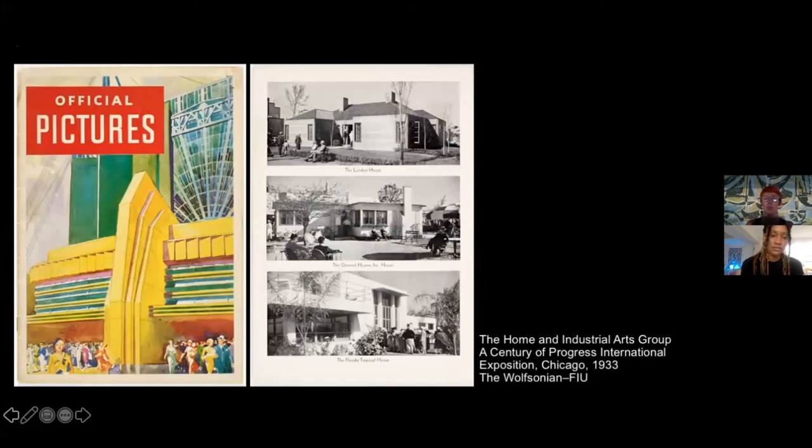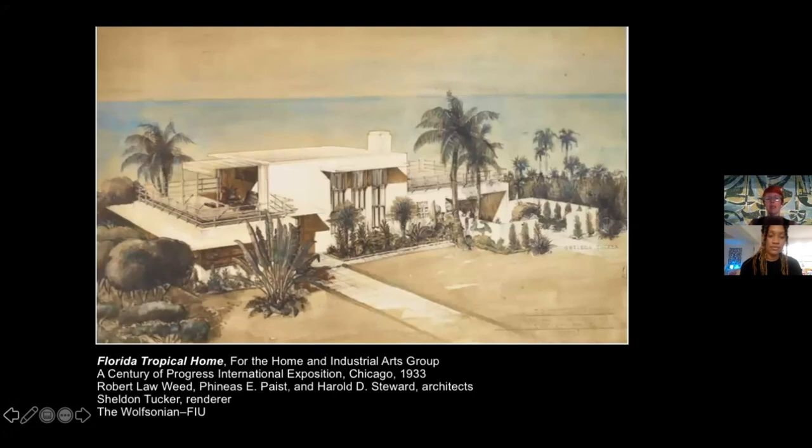I would like to go back to the World's Fairs, as I started with them, and end with the influence of the World's Fairs on architecture. In Chicago in 1933, Florida presented the Florida Tropical House — a group of model houses presented by the lake, on the model of the Stuttgart Weissenhof Siedlung presented at the Werkbund exhibition in 1927. Florida presented this beautiful modernist home inspired by the international style, but with outdoor spaces and roof terraces — an element already present in Mediterranean architecture.